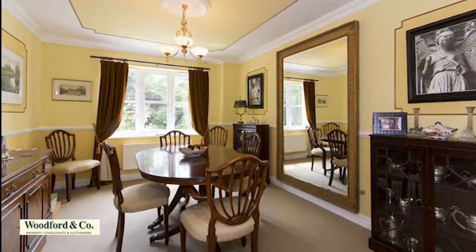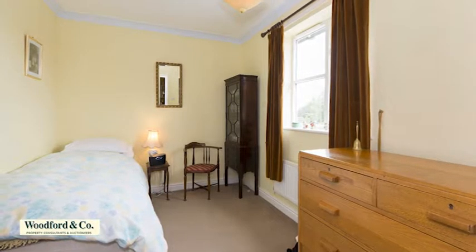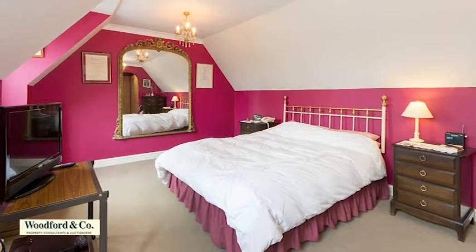From the first-floor galleried landing, the contemporary family bathroom and five double bedrooms, two with en-suites, including the spacious master, which also benefits from its own dressing area.